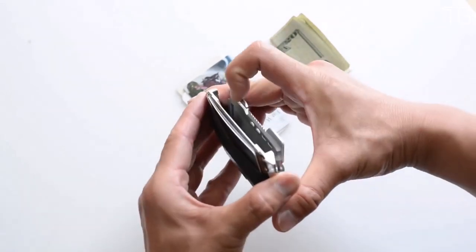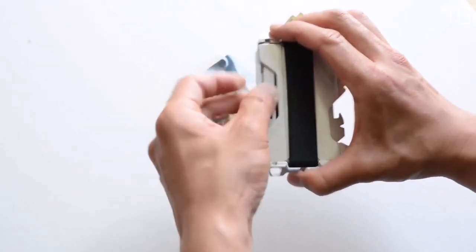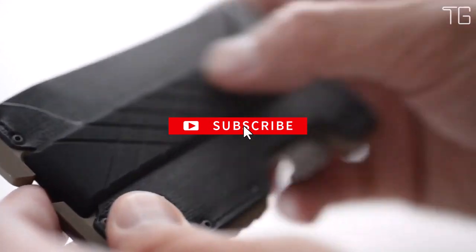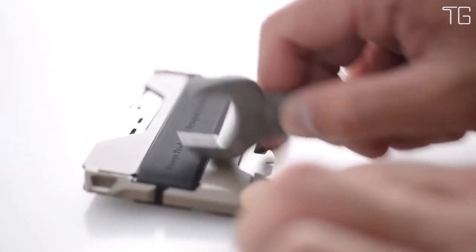Designed with practicality in mind, the Dango T01 can comfortably hold up to 12 cards, whether they're business or credit cards. Say goodbye to the hassle of shuffling through your wallet to find the right card — this wallet keeps them organized and easily accessible. The Dango wallet chassis is constructed with mil-spec bolts, securing the genuine leather in place. This robust construction ensures that your wallet can withstand the test of time, making it a long-term investment. In an era of digital threats, the Dango T01 offers peace of mind with its RFID-blocking technology, shielding your sensitive information from unauthorized scanning and potential data theft.